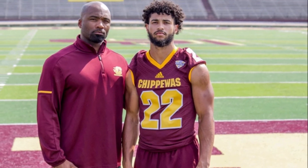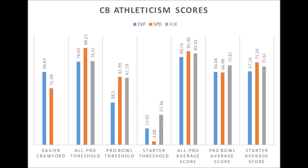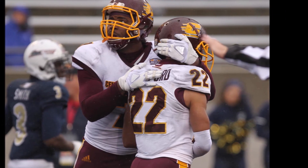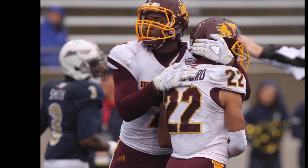Then we get to Xavier Crawford, cornerback out of Central Michigan. His production: 8.0 solo tackle score and 97.75 pass deflection score. Great ability to find the ball and make plays, but doesn't tackle as many people as you'd want. Definitely great ball skills and disruptive when the ball is coming in. Athleticism: 66 explosion and 51.68 speed — not all-pro or pro bowl athleticism, but starting-level traits. Crawford has a shot to become a starting or slot cornerback, and this pick could surprise based on his production data.